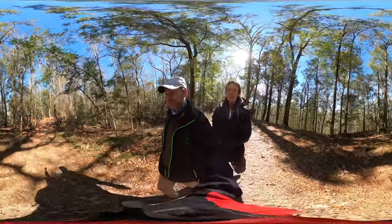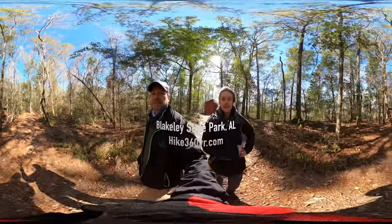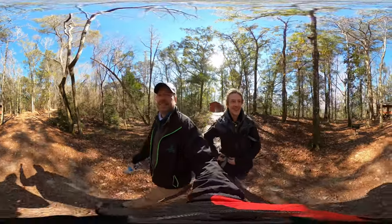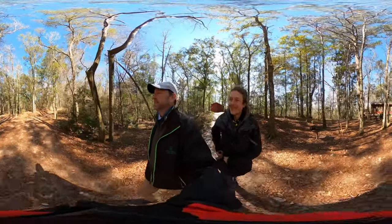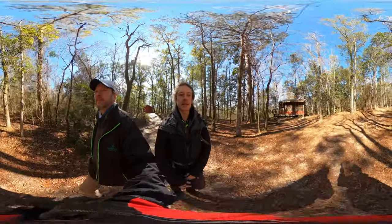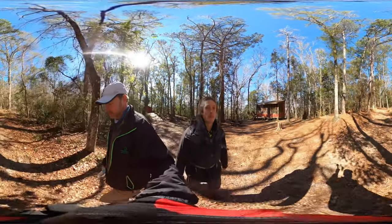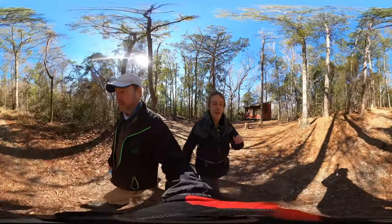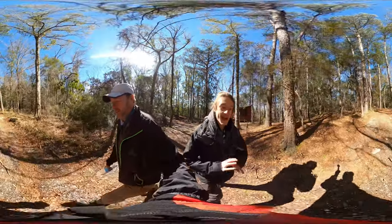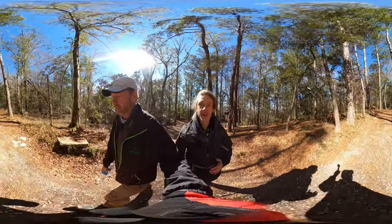Dad and I are back and better than ever. We are in Alabama today. What? How did you guys get from Chicago to Alabama? Well, glad you asked. We're in Blakely State Park, and this state park is the historical marker to the biggest battle in Alabama — the last battle of the Civil War. It all happened here, folks — Blakely State Park.